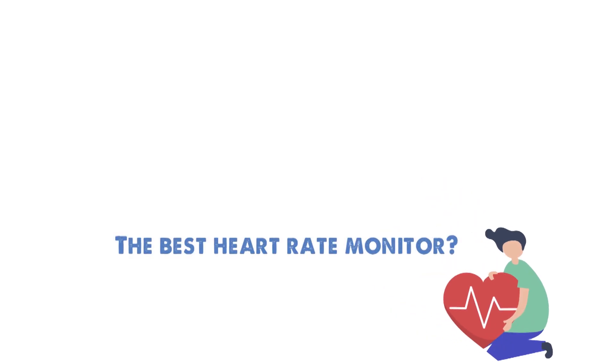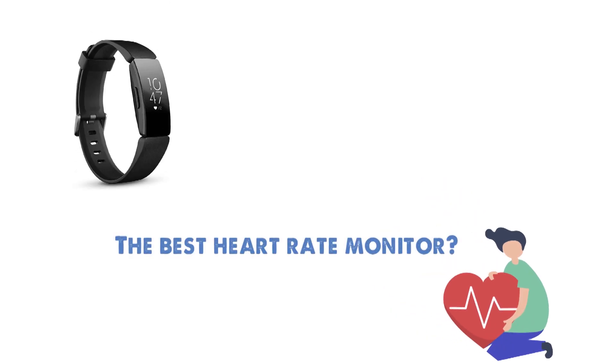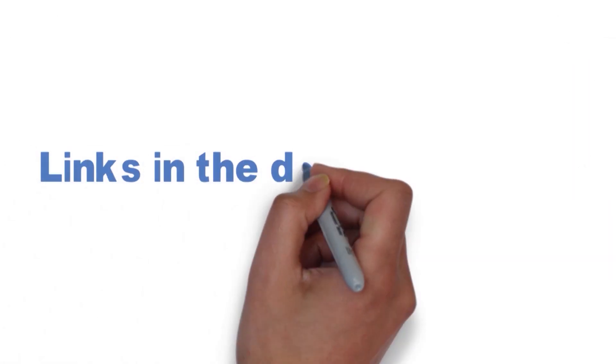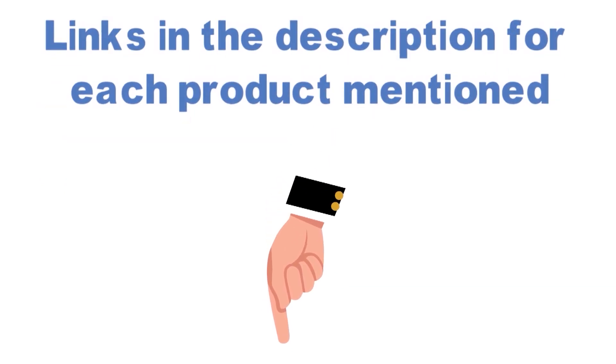Are you looking for the best heart rate monitor? In this video, we will look at some of the top heart rate monitors on the market. Before we get started, we have included links in the description for each product mentioned, so make sure you check those out to see which is in your budget range.